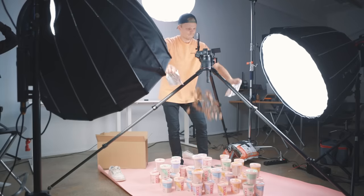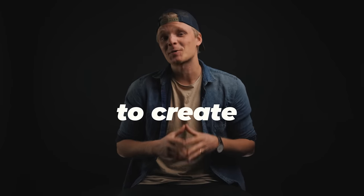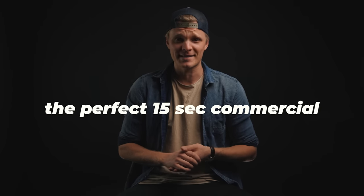This video is sponsored by Milanote. How do I tackle every single commercial production? These are my six tips on how to create the perfect 15-second commercial.